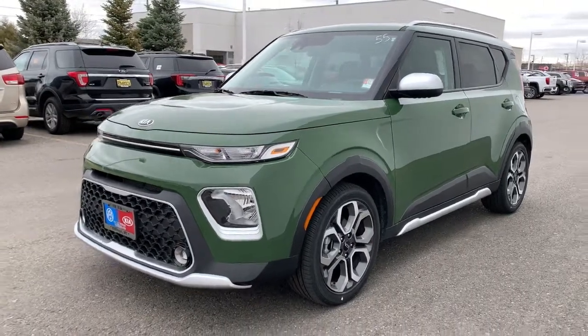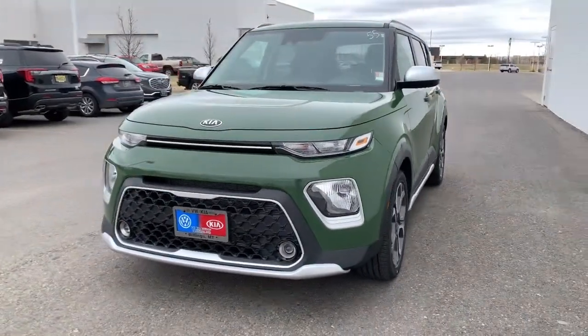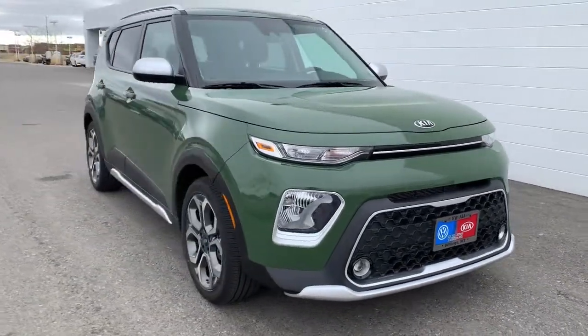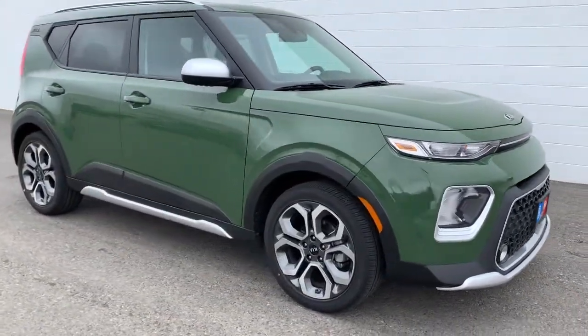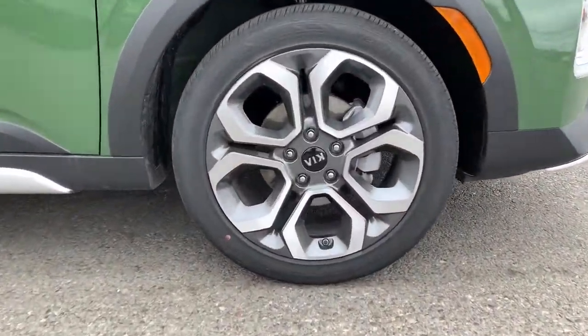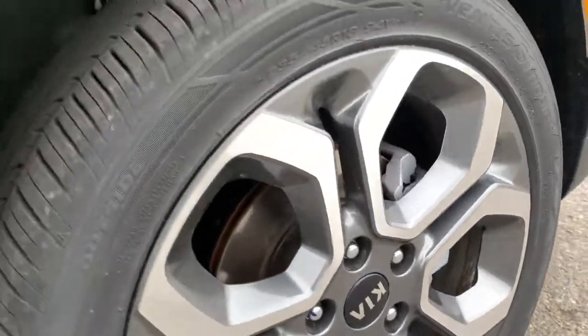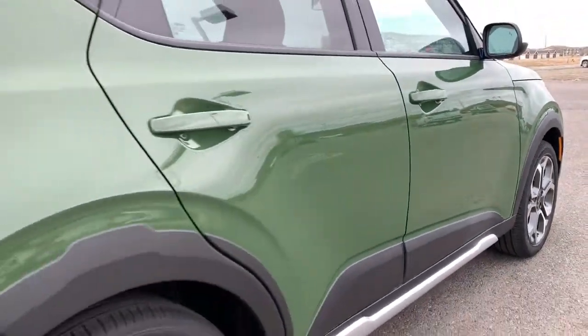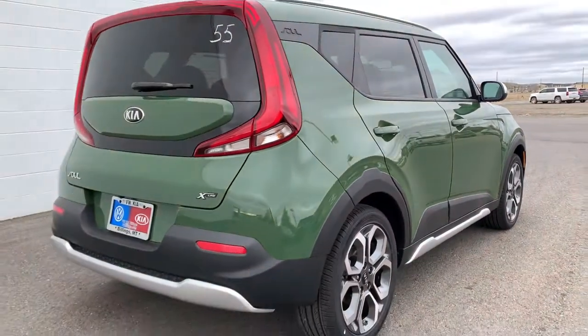Picture yourself in the 2021 Kia Soul. This funky, tech-rich Soul delivers the latest safety and infotainment tech, ample cabin space for passengers and cargo, a silky smooth ride, and solid handling. Its inspired sense of style combined with an affordable price tag makes this subcompact crossover SUV completely irresistible.